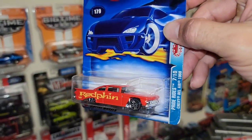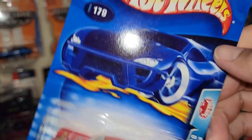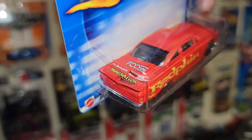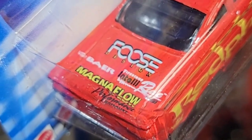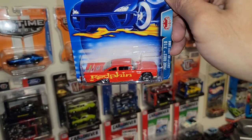Then here we go — we have an awesome Chevy Bel Air 1959. This one's out of the Pride Rides, collector 179 out of 2003. Look at that — that thing is awesome. Check it out: you got Foose designs on the back, Bear Brakes, Magna Flow, nice red fin. That is super cool — I love stuff like this.